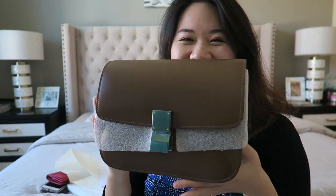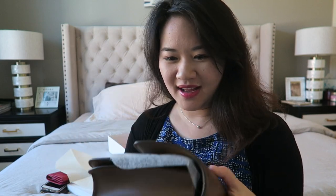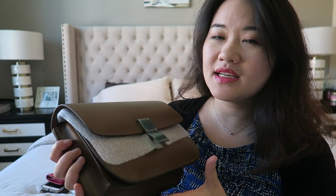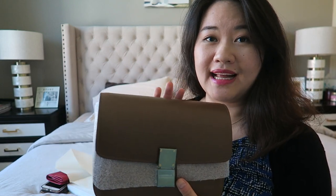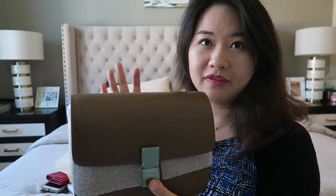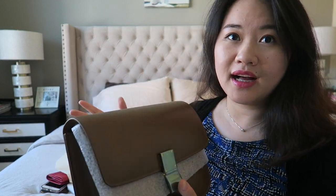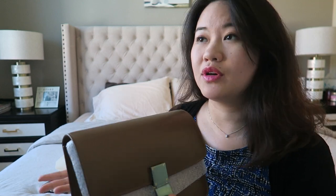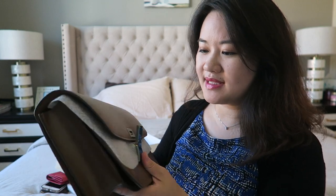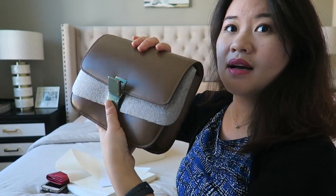What I got is the Celine box bag — it's so cute and looks really really nice. The color is called camel, one of their most classic colors. They have black, camel, and red as the three most popular classic colors, and every season they come out with new colors like blue or pink. It opens with a press opening.